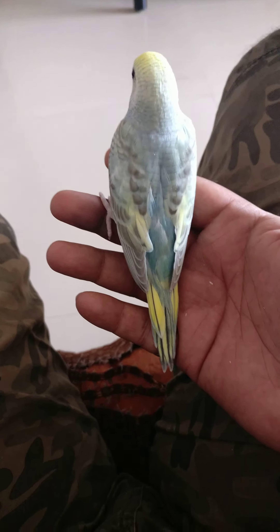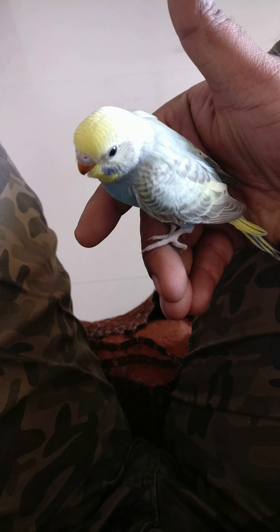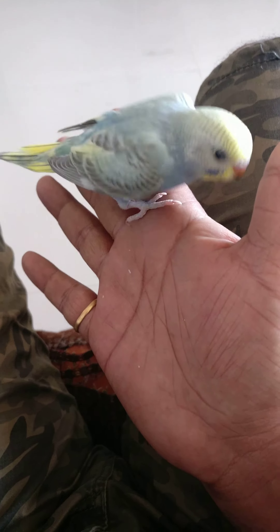Hello friends, this is the second budgie I have taken out of the cage. As you can see, it looks like a rainbow-colored budgie — beautiful colors.